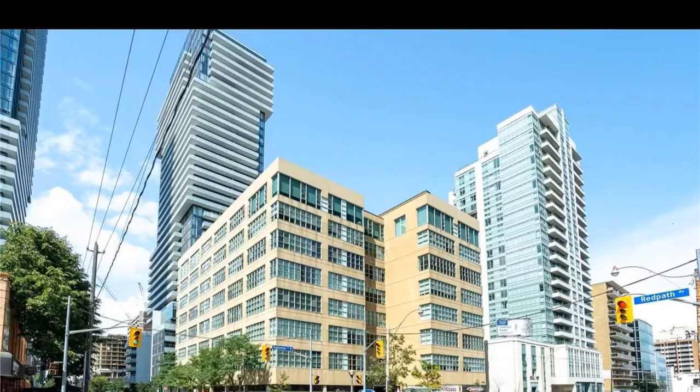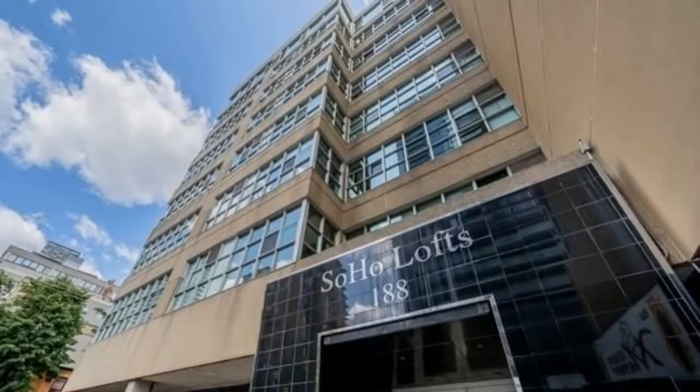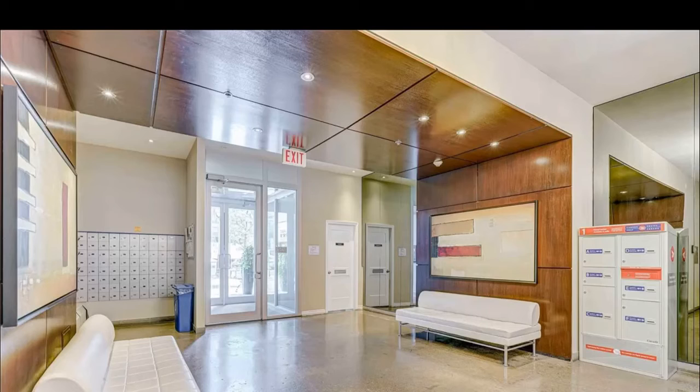Hello, this is Imrana, Toronto DowntownCondos.com. Introducing Soho Lofts, 188 Eglinton Avenue East Toronto, corner of Yonge and Eglinton.